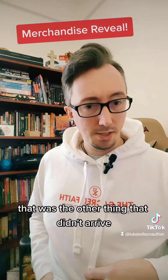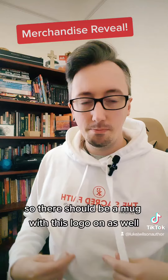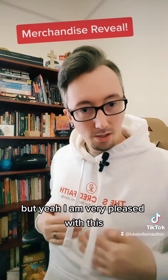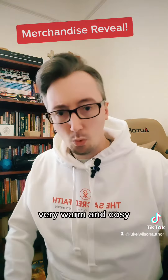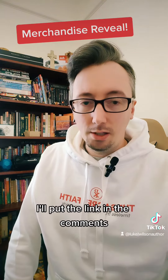I've just realised there's a little mug — must be set for the other thing that didn't arrive. So there should be a mug with this logo on as well, so I'll find out what happened to that. But I am very pleased with this. Even if no one else gets it, I'm going to happily wear these. Sign up for my Patreon — I'll put the link in the comments.